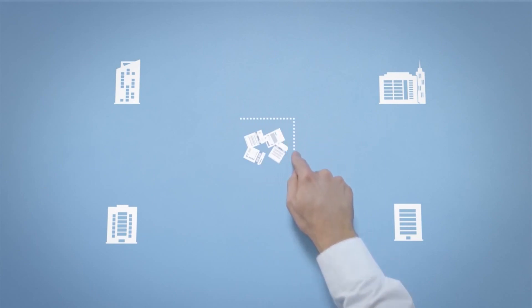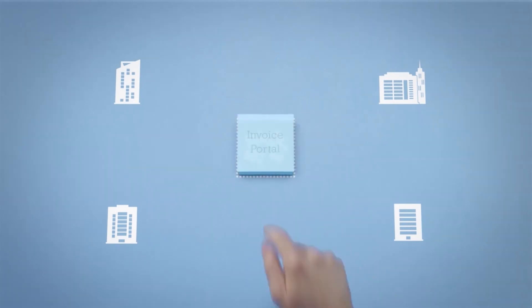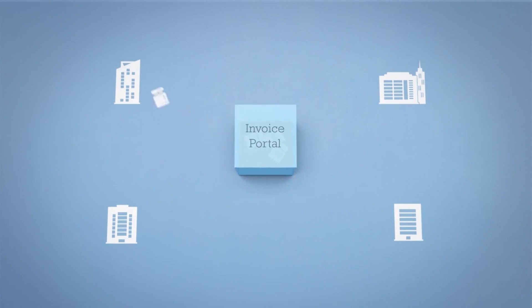Invoice Portal is an online community that connects buyers and suppliers and makes incorporating e-invoicing into accounts payable practices painless. Through the Invoice Portal, invoice data is sent and received in the preferred format of both buyers and suppliers.